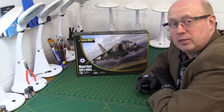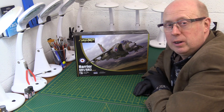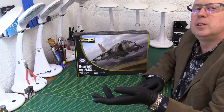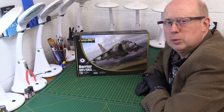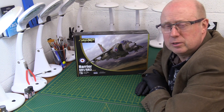Hi there and welcome back to the channel. Thanks for joining me once again. Today we've had a couple of models which I wasn't frankly expecting until after Christmas, which is why I said in my last video about the Focke-Wulf 190 from Eduard that it was the end of the series — I didn't expect any more models to come through this side of 2021.